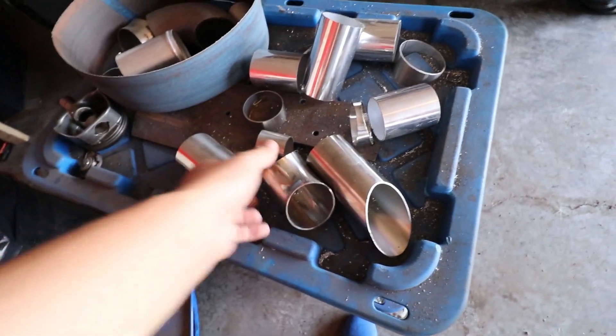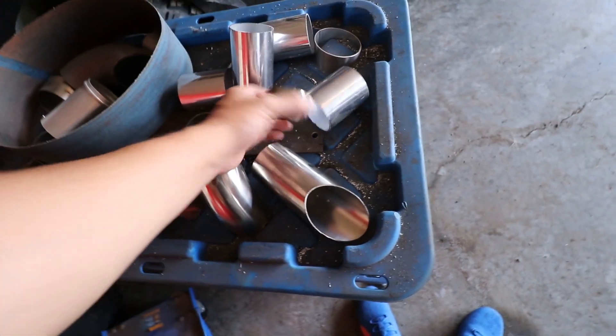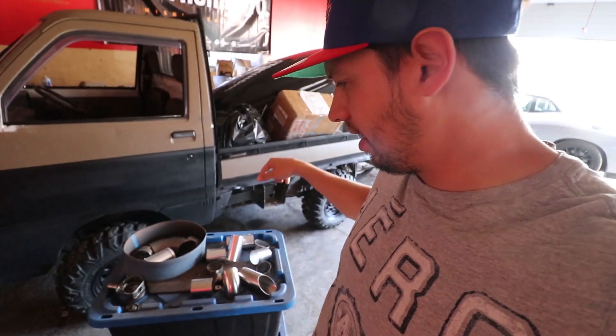We can use all this stuff for hot side piping — like this is still a good radius bend, here's another one. So we're going to grab some of this stuff, load it up, and get ready to build our hot side basically. And I also need to find some small pipe so I can build something to hold our radiator up so we can lay it down flat.